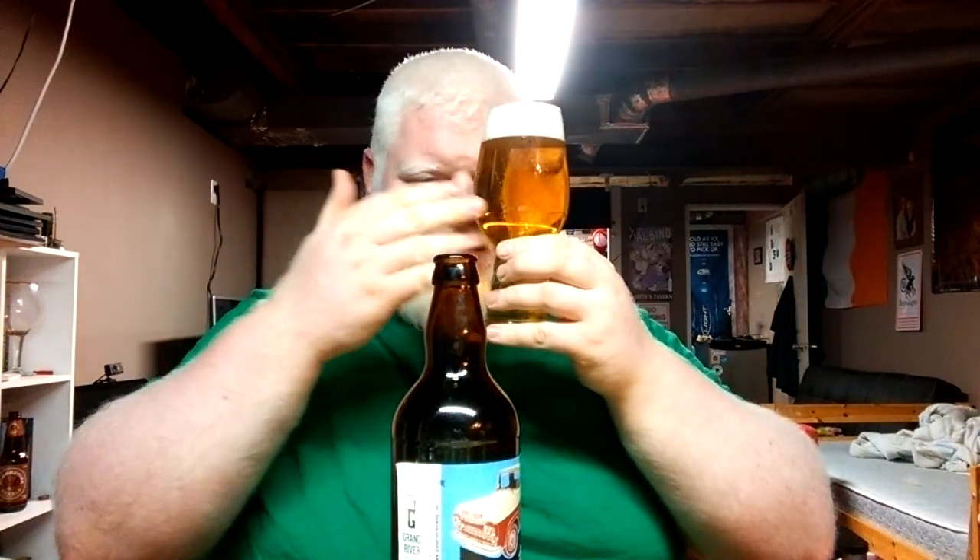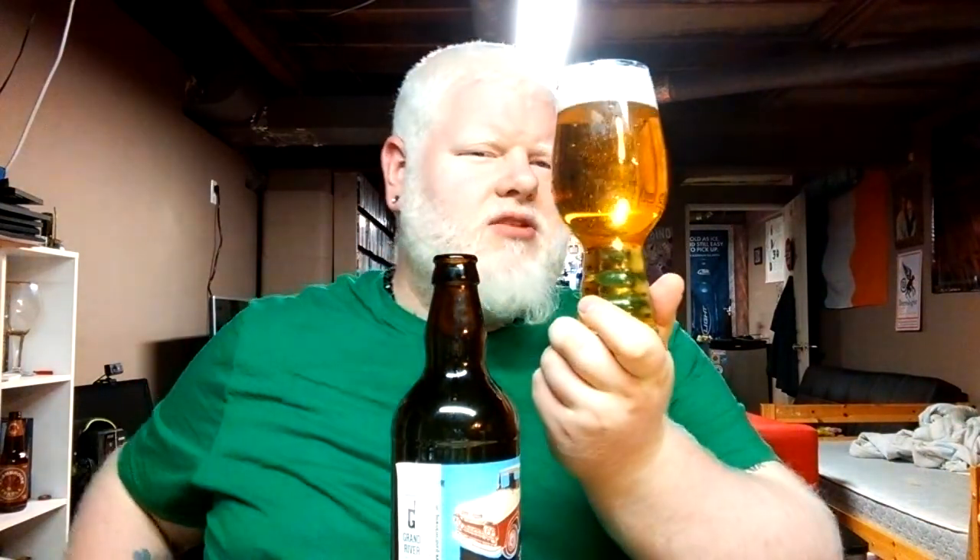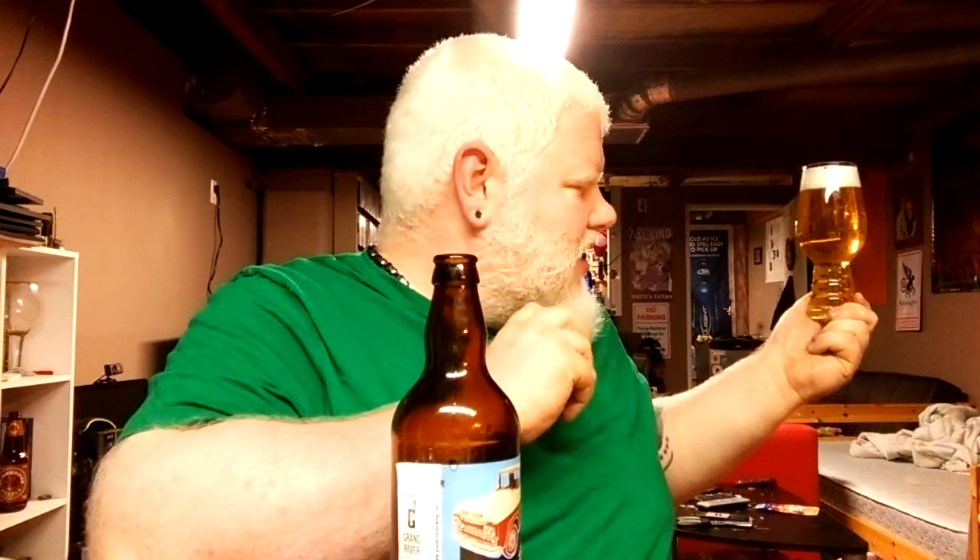Tailgate Lager. Big white head. Beautiful golden color. Super see-through. Exactly what I would expect from a beer that is called Tailgate Lager — just screams tailgating, doesn't it? It looks like your BMC beer. It kind of does and kind of doesn't — it has a little bit of that tinge of dehydrated pee, that almost slightly neon yellow color in it.